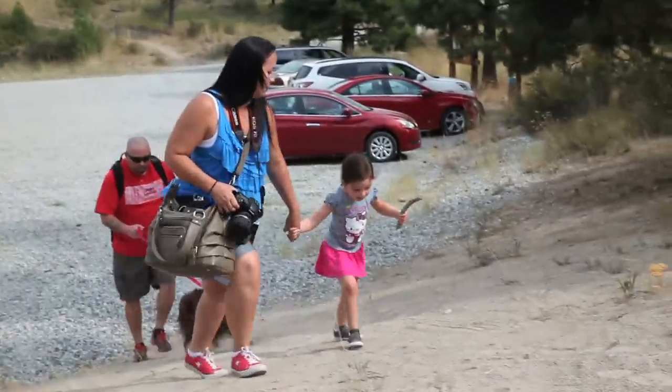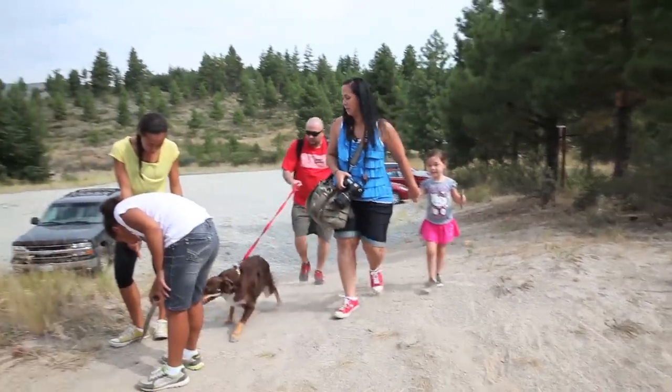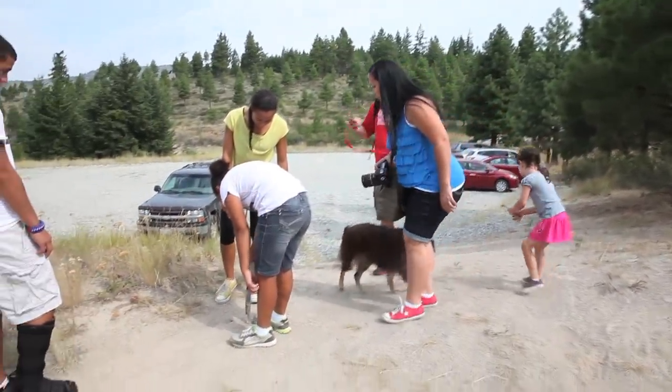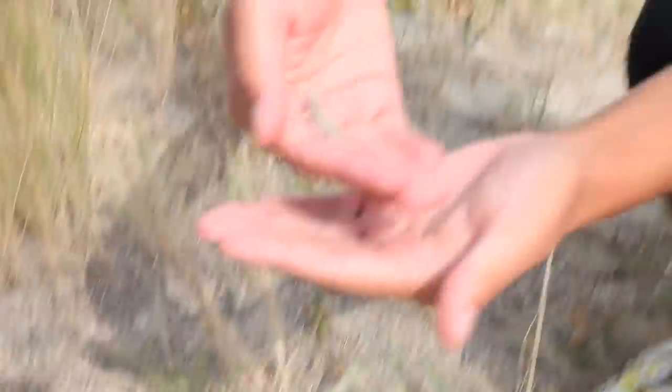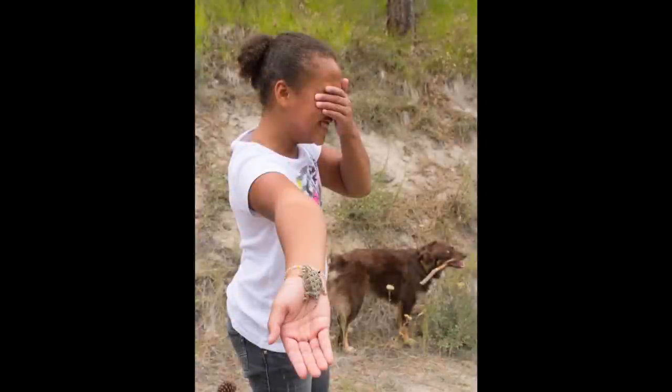Having a lens with a good focal range will really allow you to be ready for those unpredictable moments — for instance, if your child finds a lizard on the ground. By using the focal range, I can zoom in to get a photo of the lizard or pull back and get a shot of my daughter's reactions.